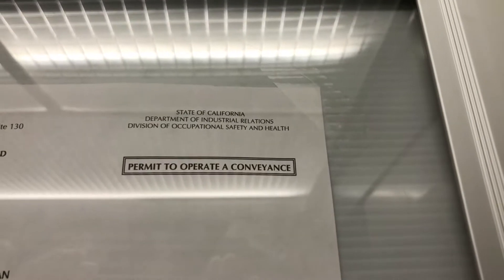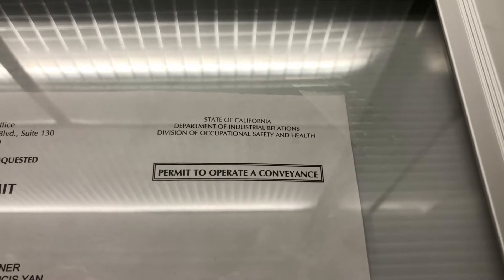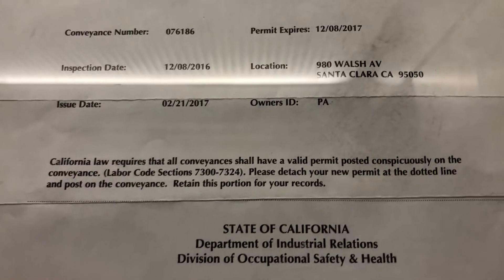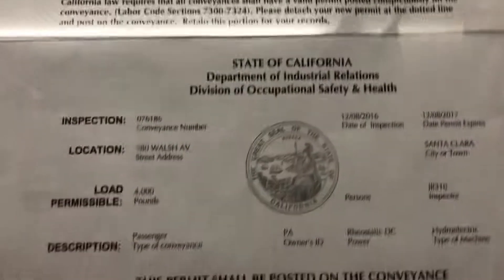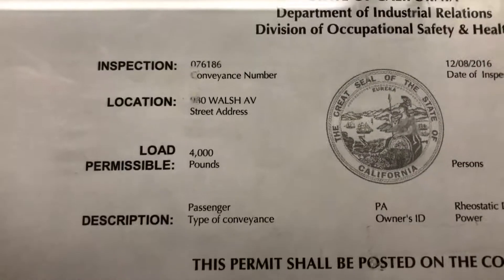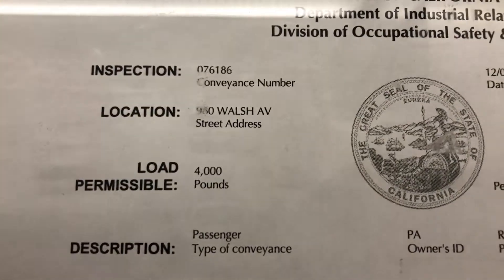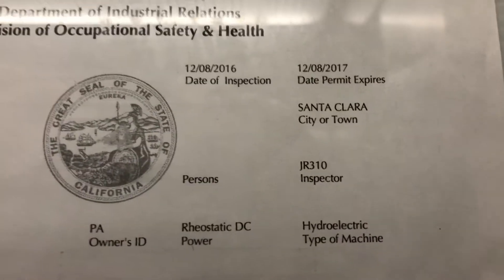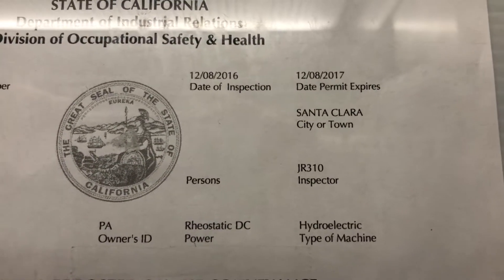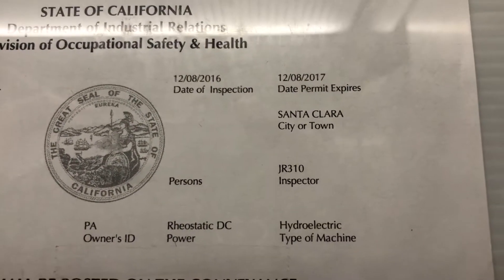Maybe it's the same owner. 980, yeah — 980 Welsh Avenue. 980... yeah, 1080, yeah. So, Clara, I think that's a different building.